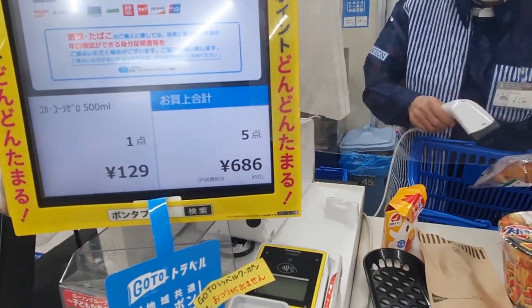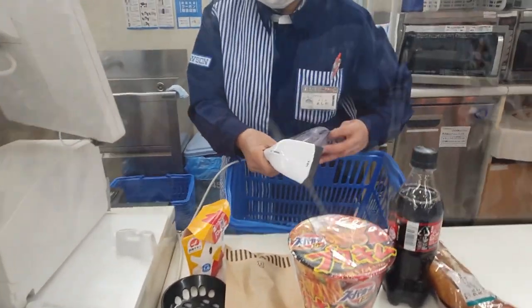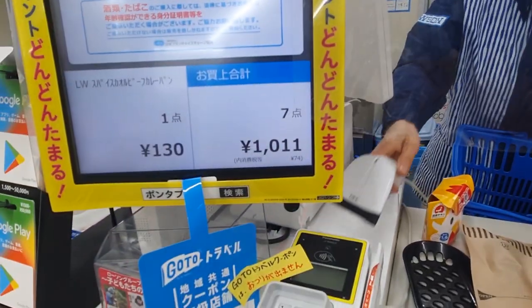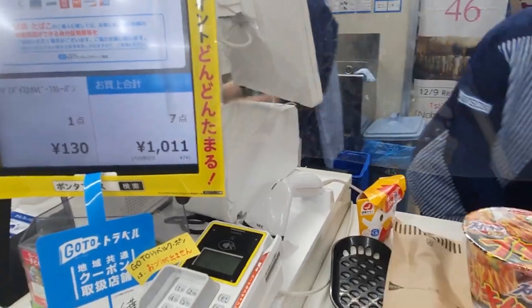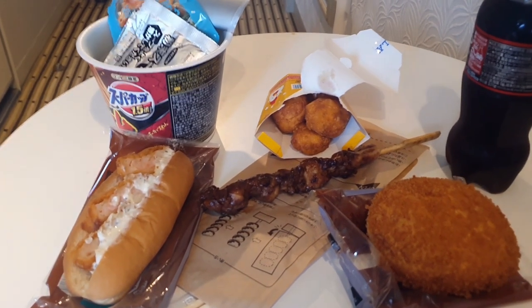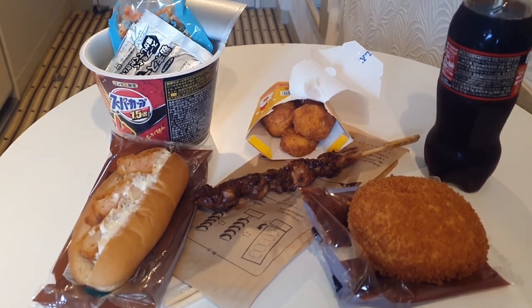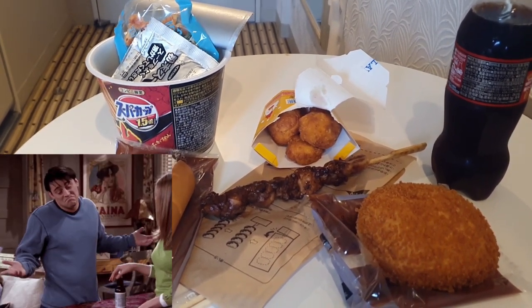I'm really hoping this still comes under a thousand yen. Damn, I think I'm gonna go over. I'm 11 yen over — I'll allow that. I'm actually very excited. This is like my first proper Japanese meal in Japan. Well, depends what you count convenience store food as, but I have no other choice.